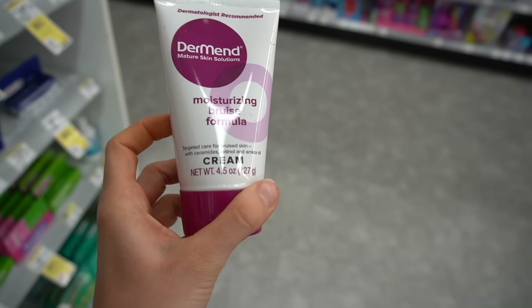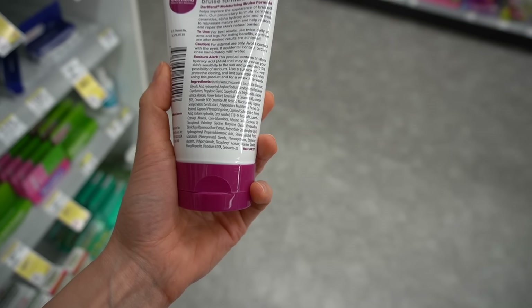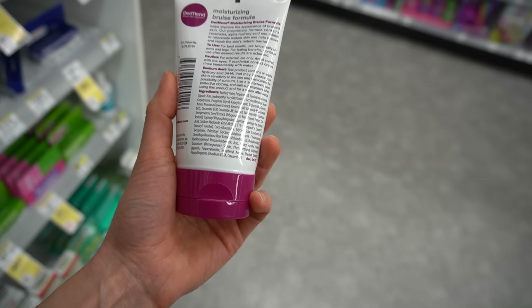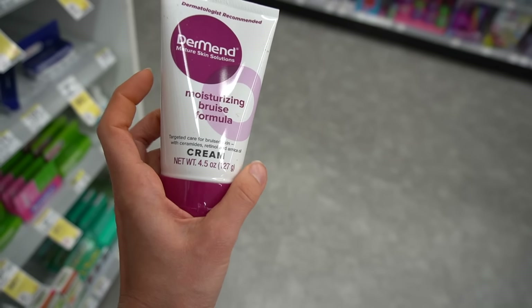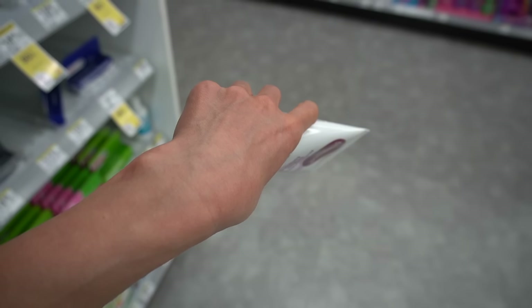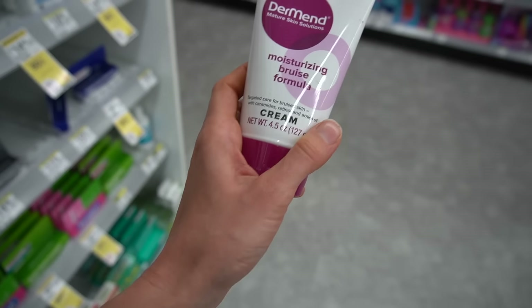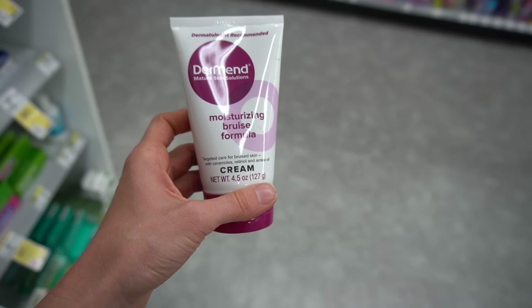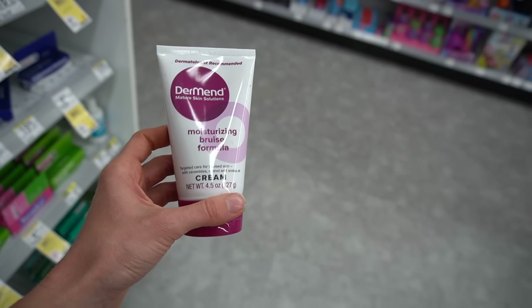Here's this other product — a moisturizing bruise formula with ceramides, retinol, and arnica oil. Arnica is not proven to help with bruising; it's frequently pursued in that regard, but it's a homeopathic ingredient and really hasn't been shown to be useful, truthfully, for anything. Ceramides are good for the moisture barrier. It does have retinol in it. I'm guessing this is marketed for people who have dermatoporosis — essentially osteoporosis of the skin — which is age- and sun-damage-related skin thinning leading to significantly easy bruising on the backs of the hands. It used to be called senile purpura. This is $36.99 for four and a half ounces.